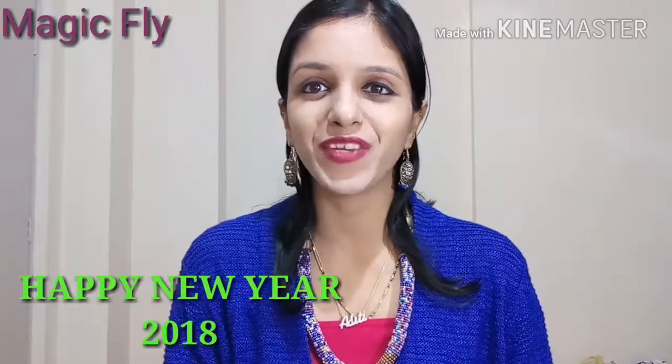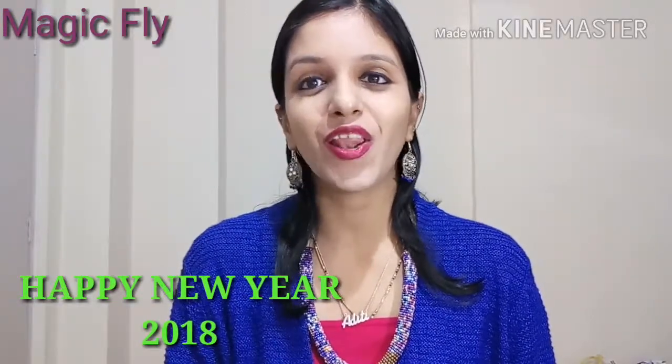Hey everyone, welcome to my channel Magicfly. My name is Aditi and I wish you all a very happy new year. I wish this new year brings a lot of happiness, success and everything you desire.